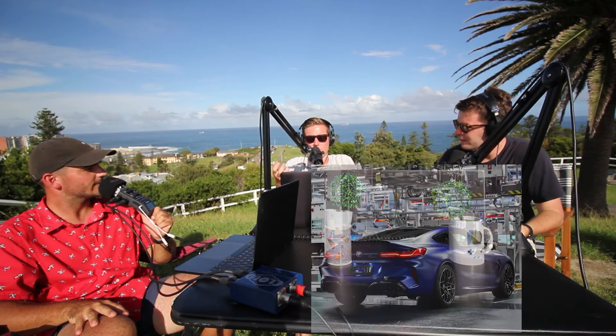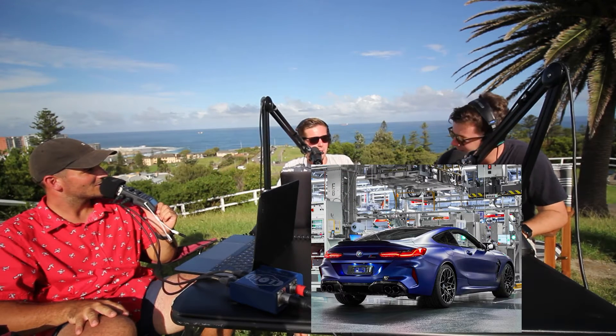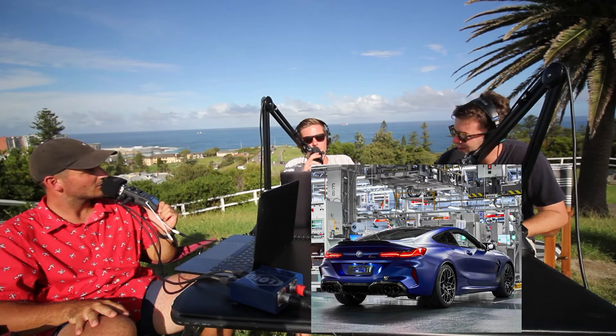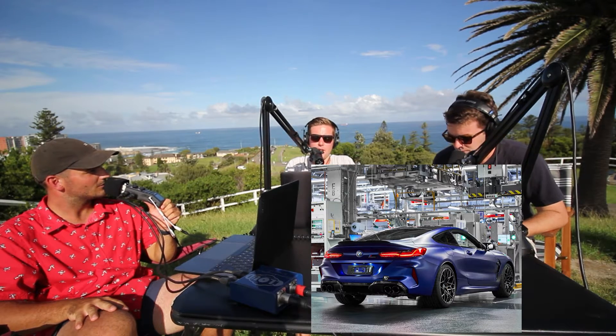It's got a Bowers and Wilkins sound system, which is an optional upgrade and the top-of-the-line version. Bowers and Wilkins is a well-esteemed, older audio brand. The speakers themselves have a light in them which turns on when you've got the stereo on — they're kind of in the doors. It's a bit weird but kind of cool.